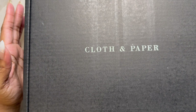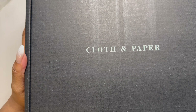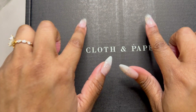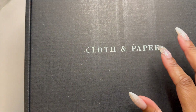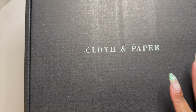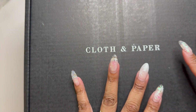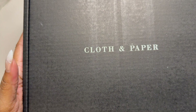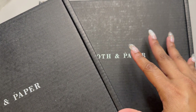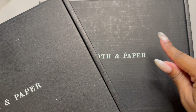Hi everyone, welcome back to my channel. If you're new here, my name is Imani and I love all things planner and self-care related. Be sure to subscribe so you don't miss new content. Today is a big day - I'm super excited for this. My Black Friday order finally arrived yesterday and I have not one but two boxes of goodies. Let's get started.